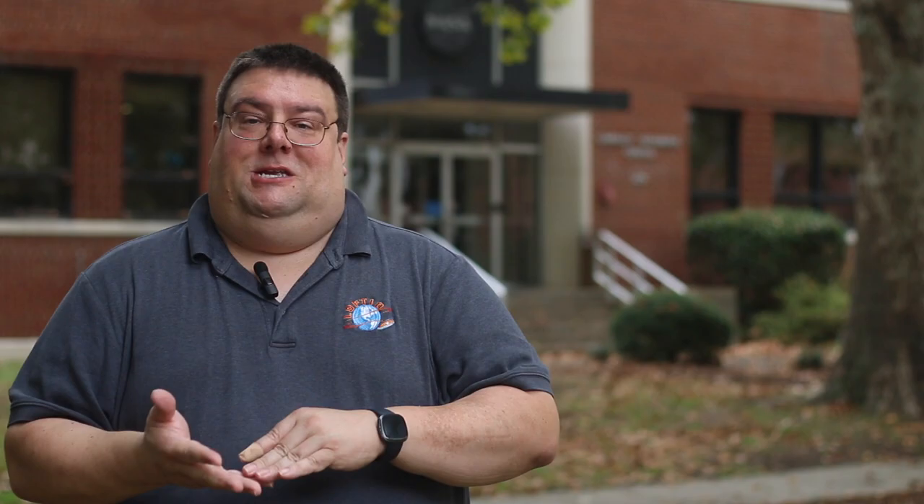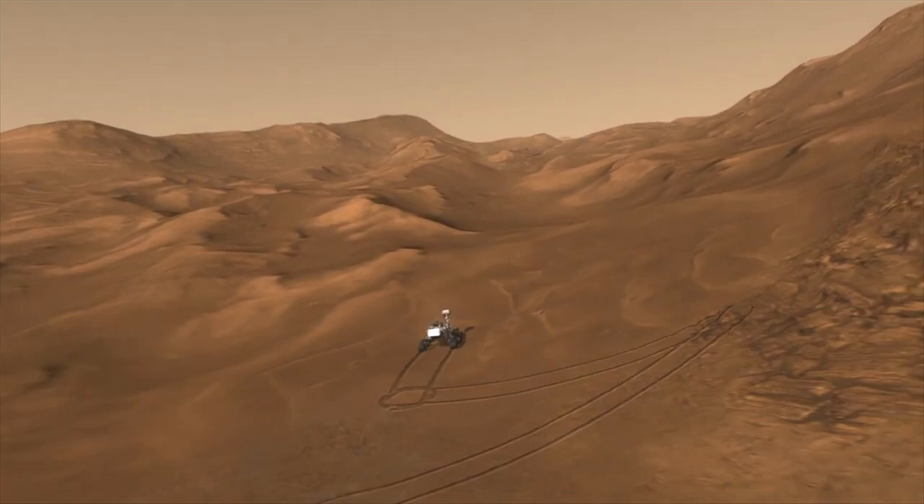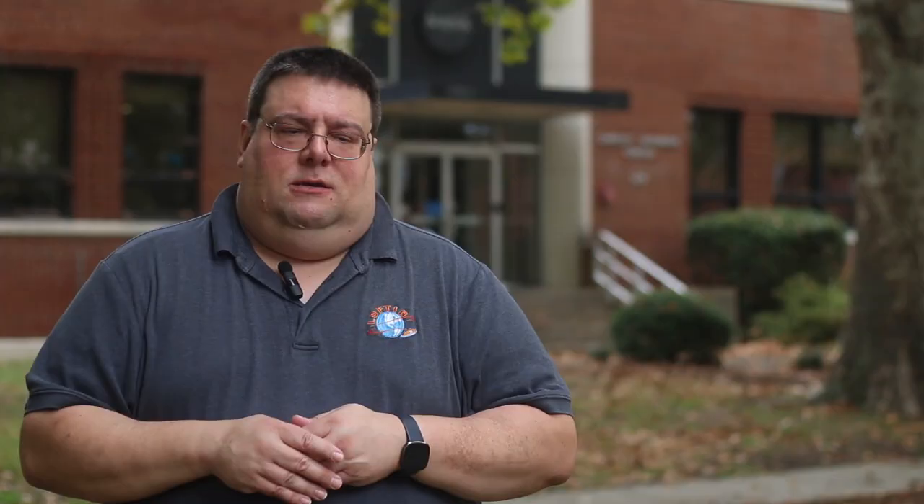Right now there's a very tough problem of getting oxygen systems, return vehicles, rovers, and habitats down to the surface of Mars. And Lofted is, in my opinion, the most likely technology to solve that problem.